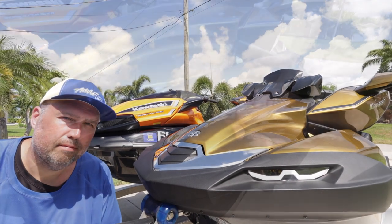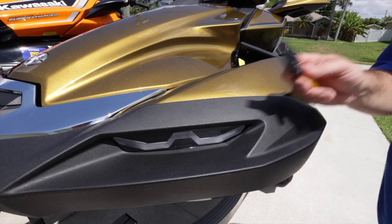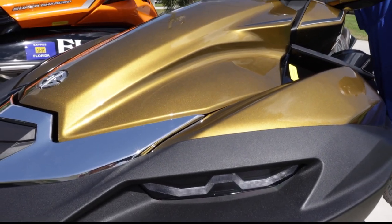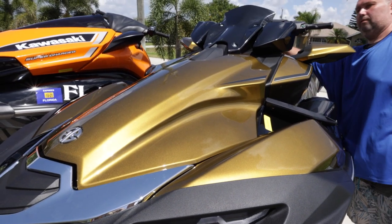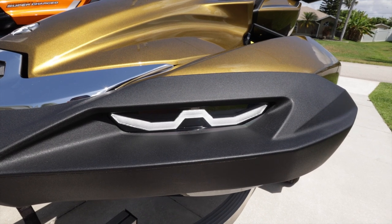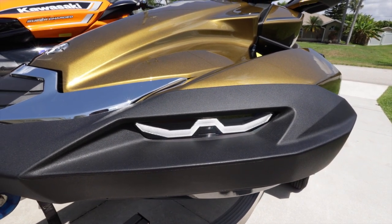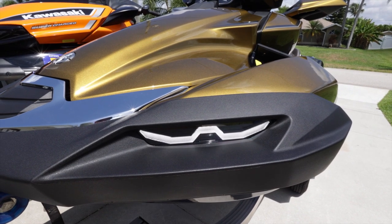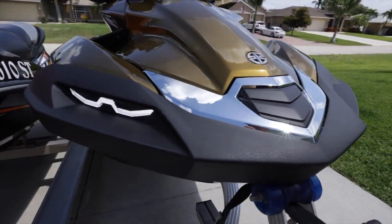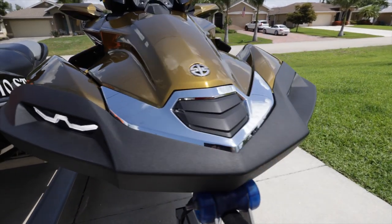For the light system, you don't even have to start the ski — all you have to do is stick the key in and they illuminate. Now these are not meant as headlights as some people say, and I don't believe they're a sales gimmick. They are for safety, so it's easier to be seen — like Yamaha's spout or other safety features out on the water.